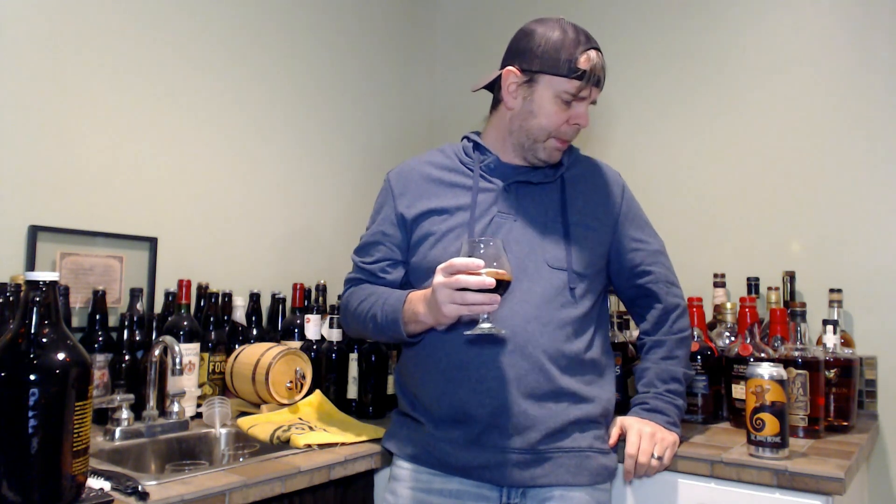That gingerness just kind of pops you up front and continues throughout, and then even in the finish it just lingers — that ginger spice just kind of lingers in the back of your mouth. I kind of like this beer. It's definitely probably the most ginger-forward beer I've had this week, because we've done a lot of beers with ginger in them — and maybe even overall the most ginger I've had in a beer in a really really long time.